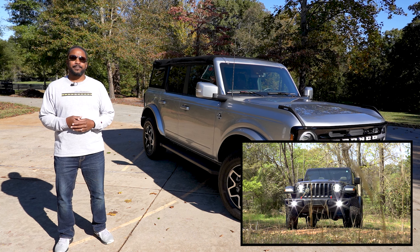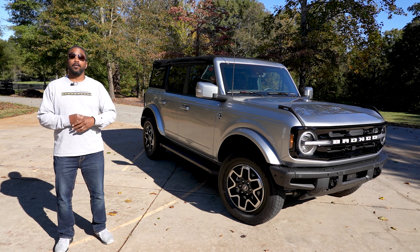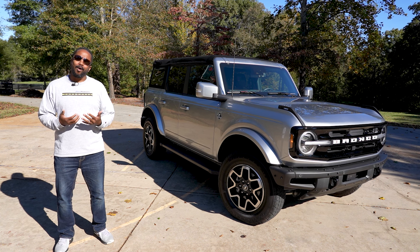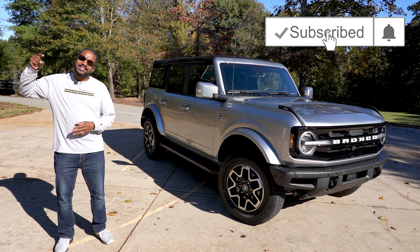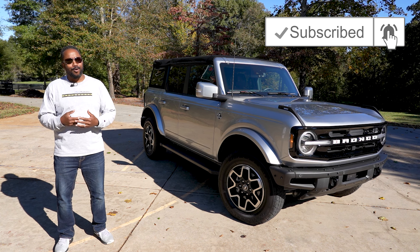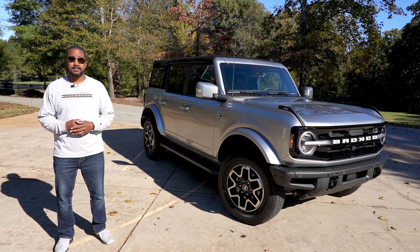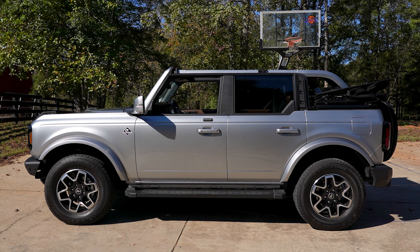The rear door is dampened, holding it in place wherever you set it, but it does require some force to open. The rear window can be raised and anchored in place, and once inside, you're rewarded with 38.3 cubic feet of cargo space. Fold the 60/40 split rear seats and you get a total of 83 cubic feet in all.